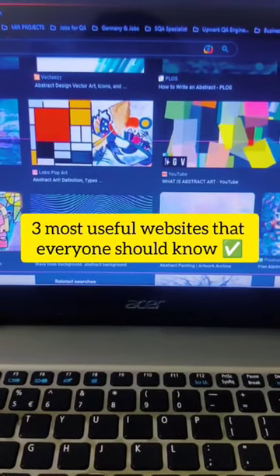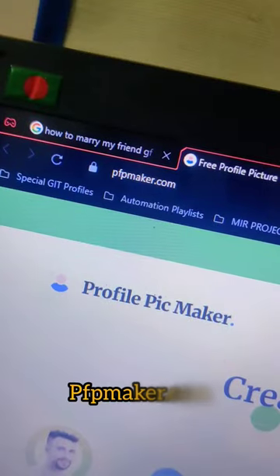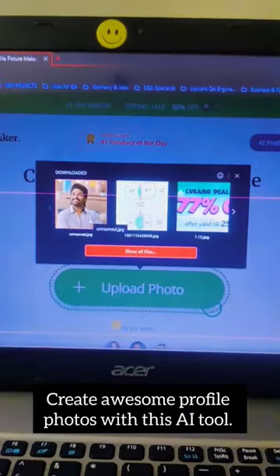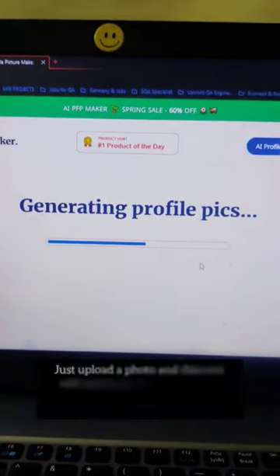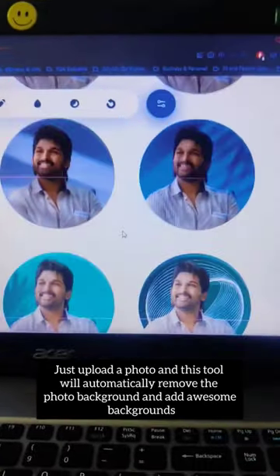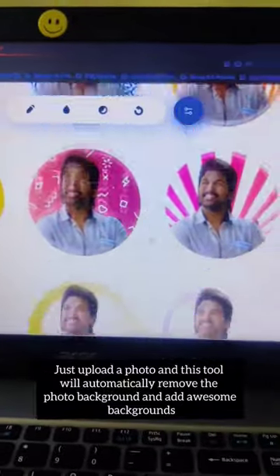3 Most Useful Websites That Everyone Should Know. PFPMaker.com — Create Awesome Profile Photos With This AI Tool. Just upload a photo and this tool will automatically remove the photo background and add awesome backgrounds.